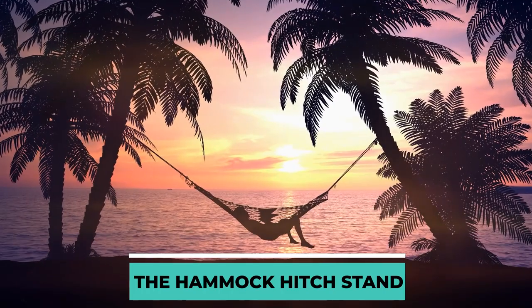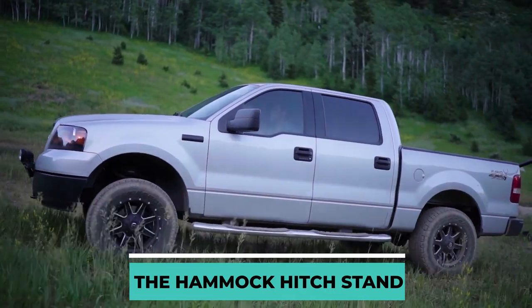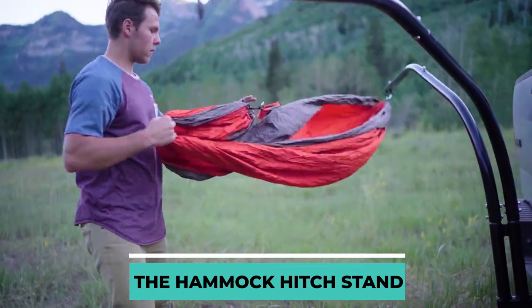The Hammock Hitch Stand. American manufacturer Hamature proposes purchasing the Hammock Hitch Stand as an alternative to transporting chairs and hammocks separately. A vehicle's tow bar serves as a mounting point for the structure. You can relax in one of the two hammocks provided.